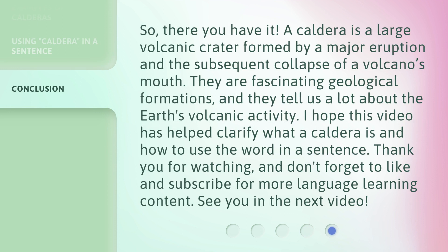So, there you have it. A caldera is a large volcanic crater formed by a major eruption and the subsequent collapse of a volcano's mouth. They are fascinating geological formations, and they tell us a lot about the Earth's volcanic activity. I hope this video has helped clarify what a caldera is and how to use the word in a sentence. Thank you for watching, and don't forget to like and subscribe for more language learning content. See you in the next video.